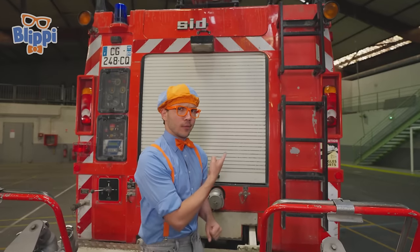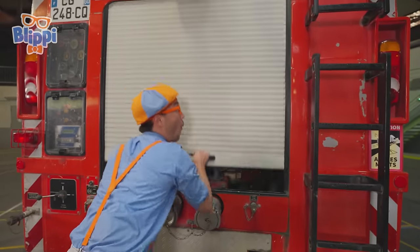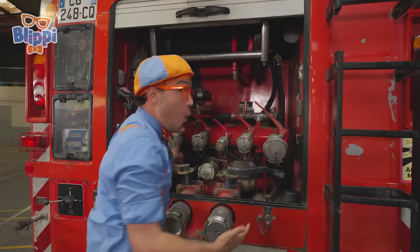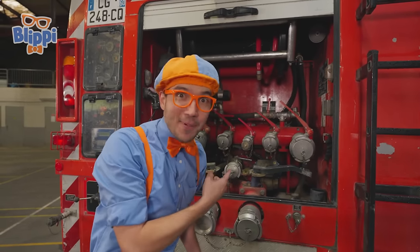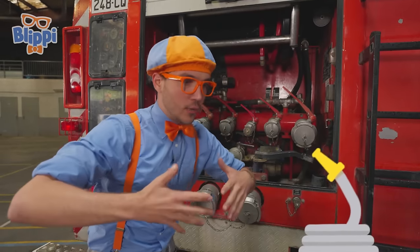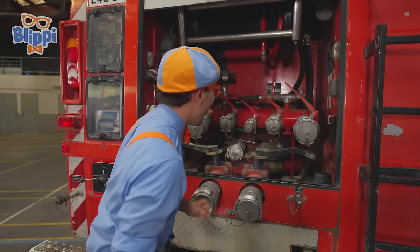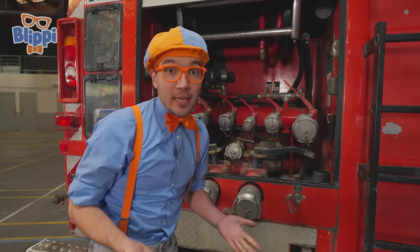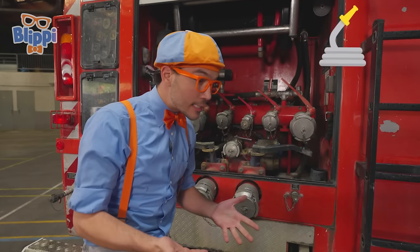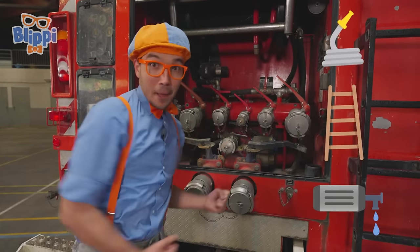Check it out — there's a really big door. Wonder what's behind it? It's a water pump! The pump puts a lot of pressure on the water so that it can go through the hose and onto the fire. This is a pretty amazing fire truck — it has hoses, ladders, and a really awesome water pump.